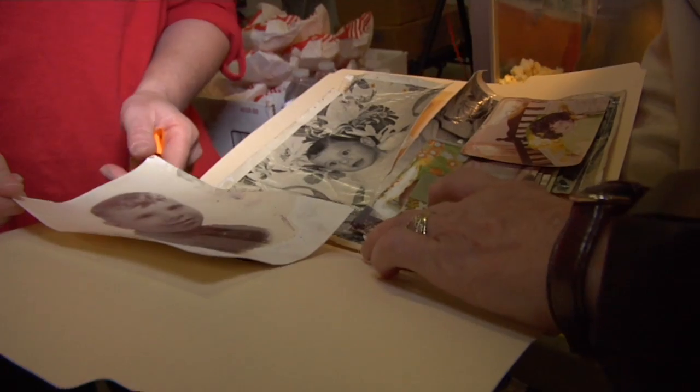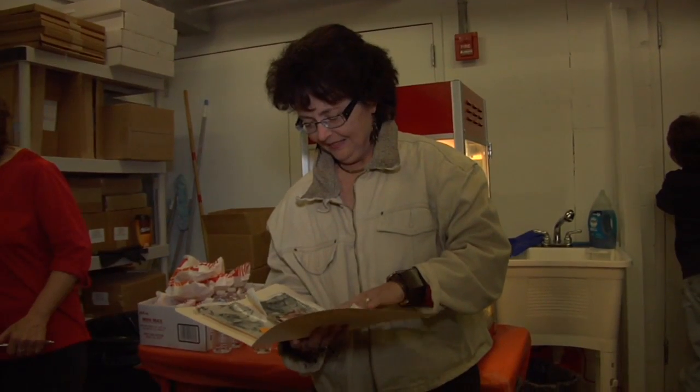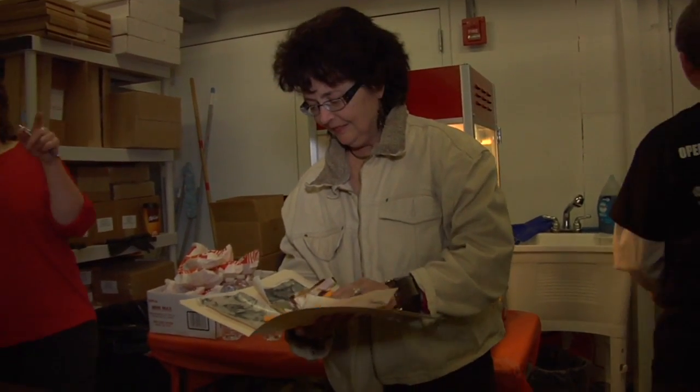Storm damage photos come in wrinkled and buckled, covered in mold, or ripped apart — like this baby picture of Donna Zoda's husband. You know, everything is based on your history. History is what makes you what you are today, and to have this, there's a future.